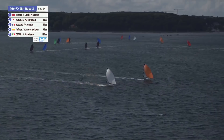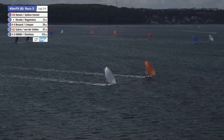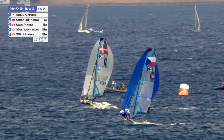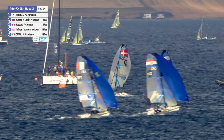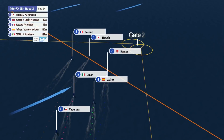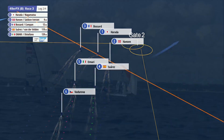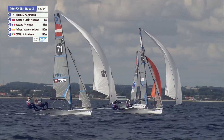We started at 305 and ended at 275 — so a big 30-degree lefty. And as they head downwind, we're beginning to see the leaders gain a bit of separation. Harada and Nagamatsu out in front, Bossard and Compas doing their best to keep the gap to around 10 metres. Then come the Danes in third — Hansen and Salskov-Eversen — looks like another good race for them if they can hold on despite these strange wind shifts.